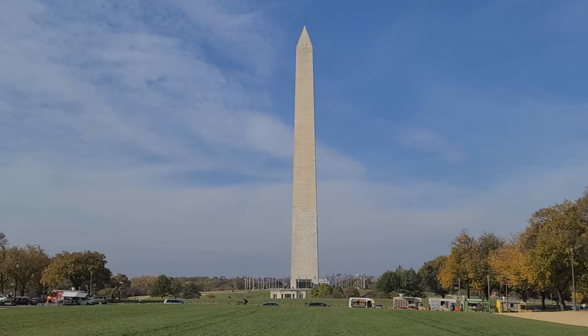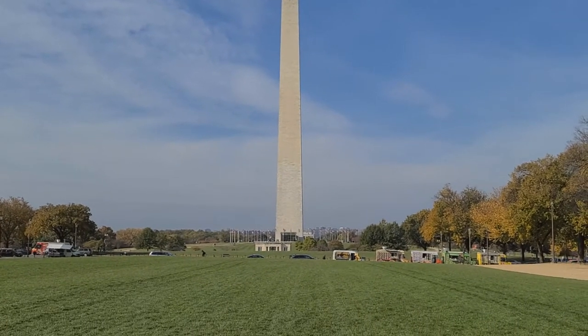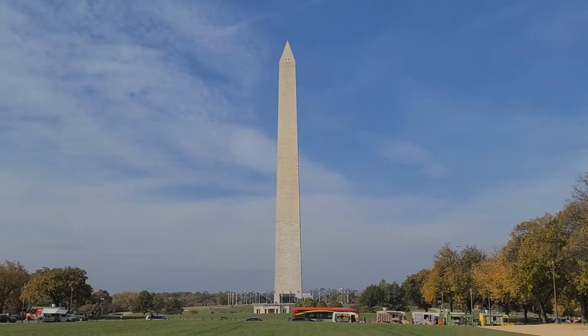So we're going to check that out, just kind of look around, and we'll probably go to the Lincoln Memorial, and then we'll make our way back toward the Capitol Building, maybe make a turn and see the White House, and go to some museums.